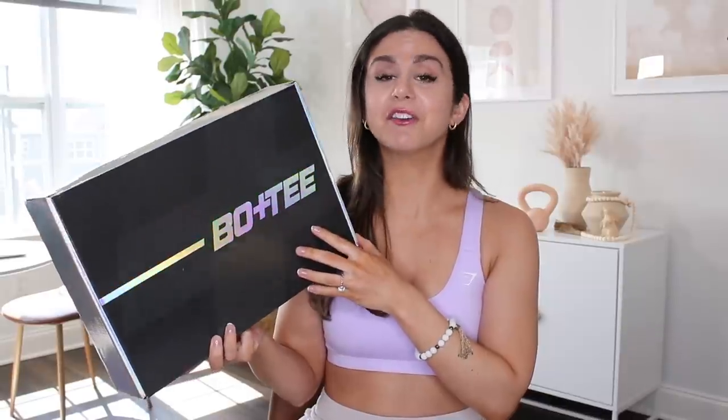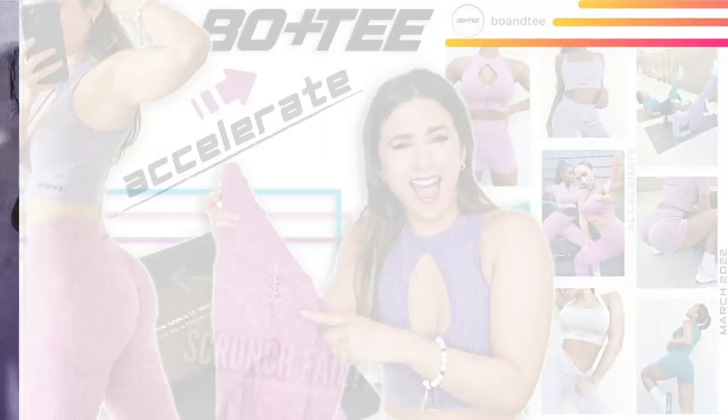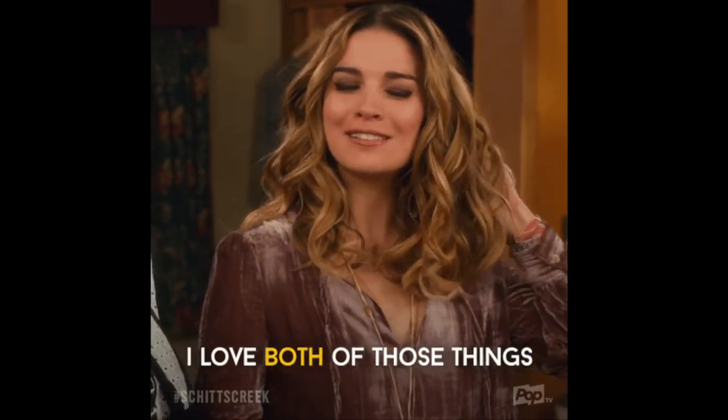Right now we're reviewing the Accelerate collection. In case you're unfamiliar, this is a seamless range with an acid wash design — that's what drew me to it. They also had some scrunch leggings, so I had to test them out. I'm a sucker for the scrunch, if you haven't noticed from this channel — if there's a scrunch, I'm gonna get it.